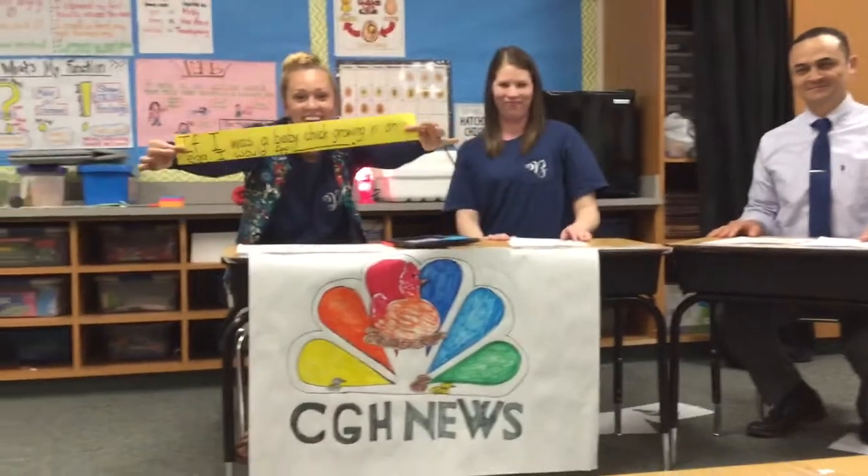If we see all those things, that's going to tell us that next week we're probably going to have some hatching chicks — not full-grown chickens. If I was a baby chick growing in an egg, I would feel cozy. Your turn: if I was a baby chick growing in an egg, I would feel squished. Good answer! All right, teachers, it might be time to pause the TV and let your kids answer using that sentence stem. All right, Ms. Pierce, what do you say we get to it? Let's get to it — it's time to pull out that candler!